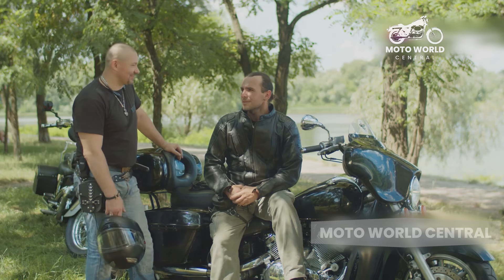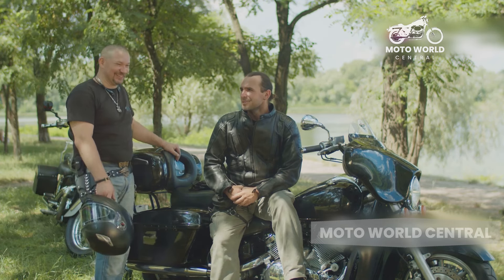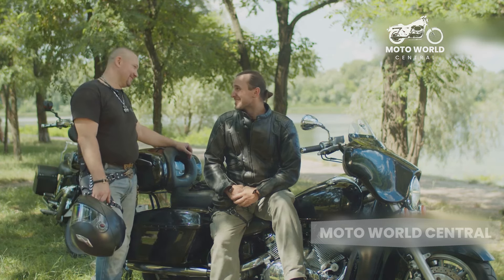It offers opportunities to meet like-minded individuals and share in the joy of the ride. Clearly, there are many reasons why a rider might choose a cruiser motorcycle.